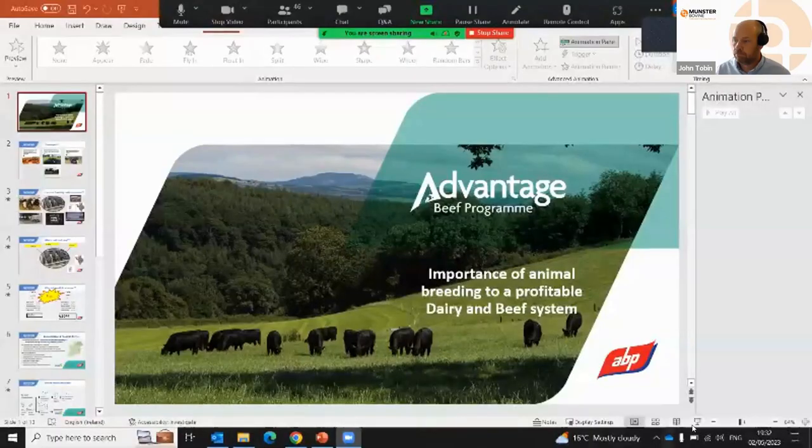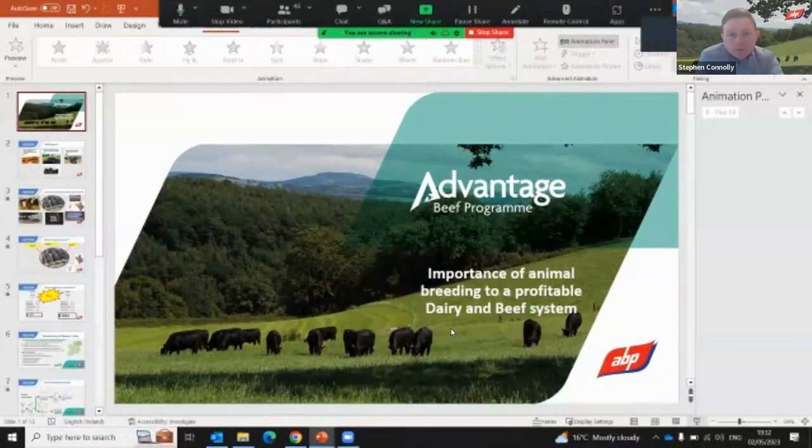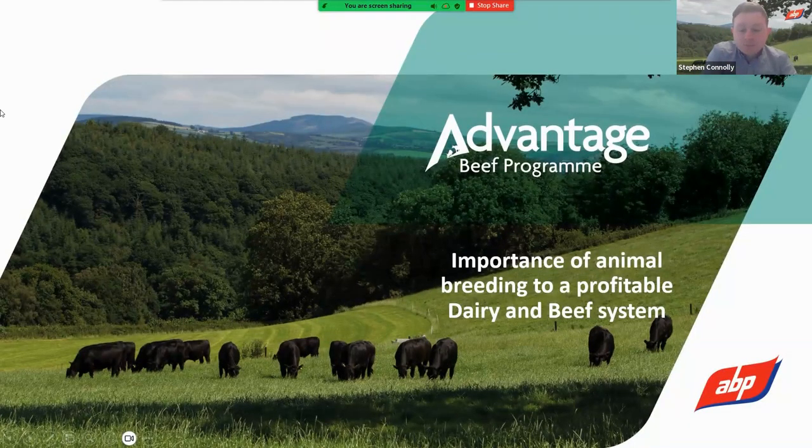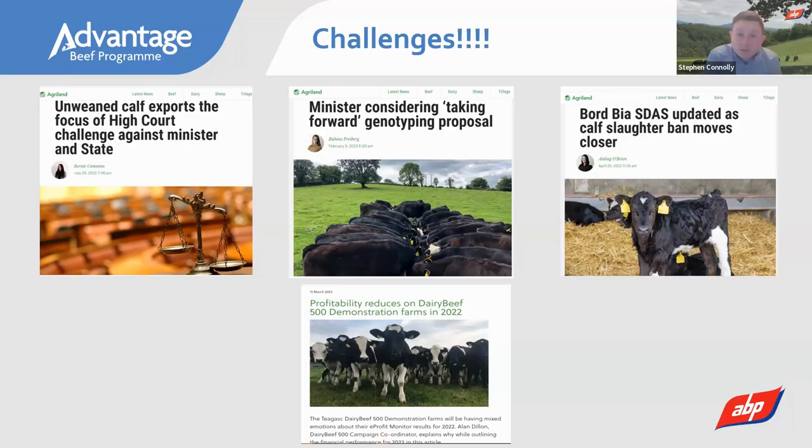Stephen joins and shares his presentation, covering the importance of animal breeding to a profitable dairy and beef farm. He opens by discussing challenges on the horizon in 2024 — the export of calves is a risk to any dairy business, there are potential changes around genotyping of the national herd and how that will impact the sale of calves, and on the beef side, supply and demand uncertainty continues. Rising costs on both dairy and beef farms also present challenges, but where there are challenges, there are opportunities.